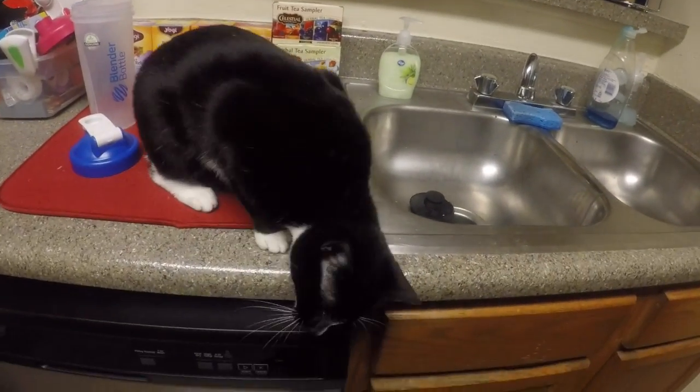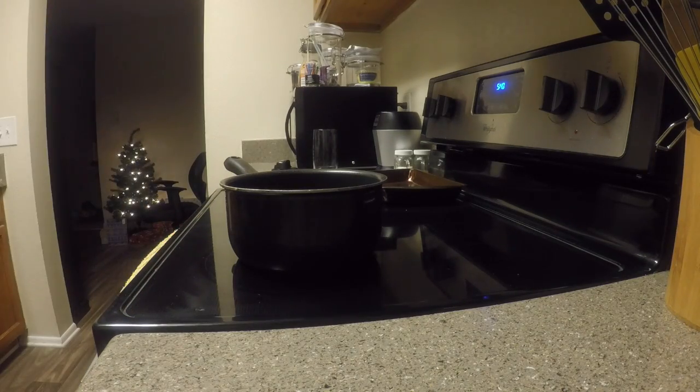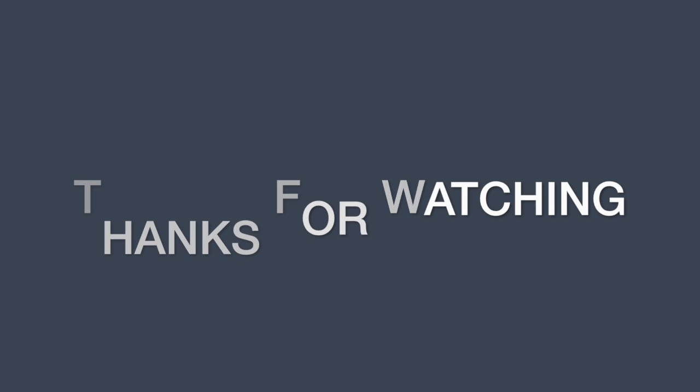Thanks for watching. If you're not subscribed, please do so — help us grow the channel so we can reach other people. We'll see you — and Harper, she needs to be included, say bye to the vlog — in a couple days for Vlogmas Day 6. Bye, y'all!